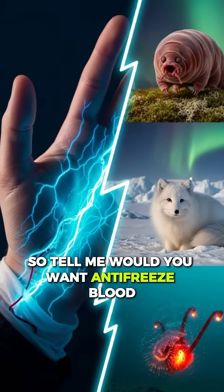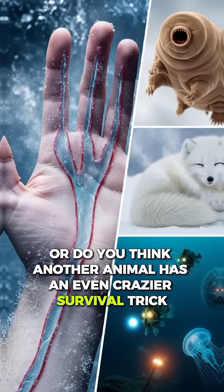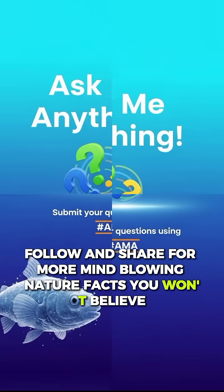So tell me, would you want antifreeze blood? Or do you think another animal has an even crazier survival trick? Drop your answer in the comments, and don't forget to like, follow, and share for more mind-blowing nature facts you won't believe.